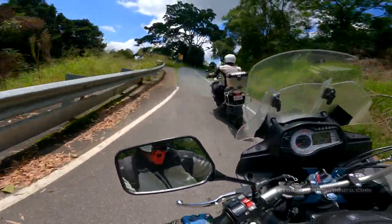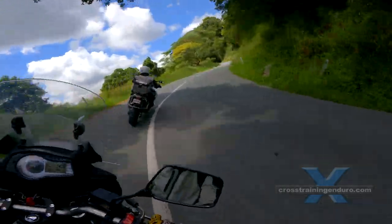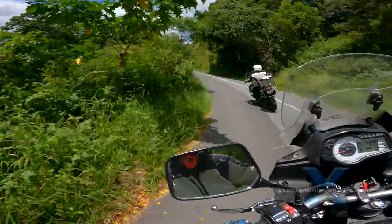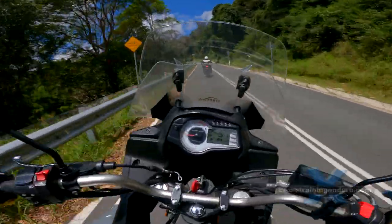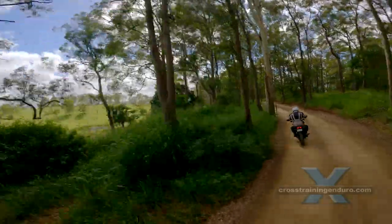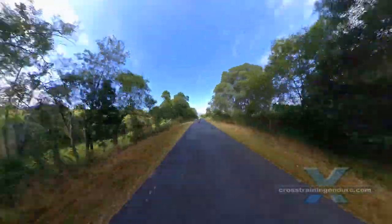A few riders reported a whistle or humming sound from the helmet peak at speed. We couldn't detect this on our helmet. Riders who found this issue said they needed to adjust the peak position or add tape in various spots to prevent the sound. Another rider said the chin strap was too short and thinly padded. There were no issues with our helmet.